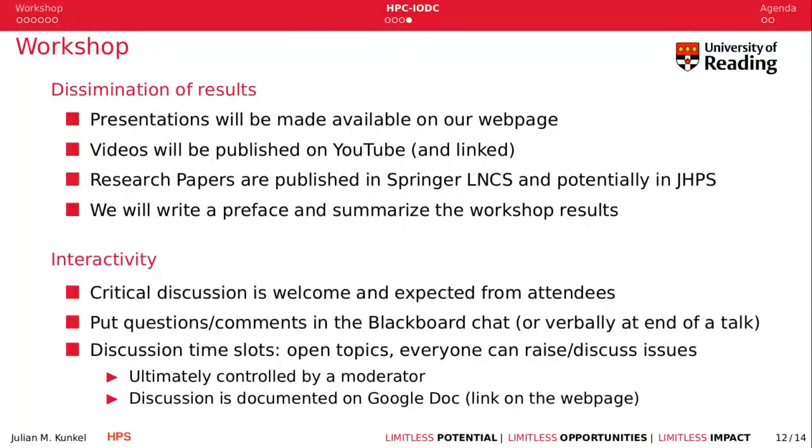Regarding the results of the workshop, the presentation PDFs will be made available on the webpage. Videos will be published on YouTube and linked on the webpage after the workshop, likely tomorrow. Research papers will be published in the Springer LNCS format — 12-page short versions in Springer using a joint post-conference proceedings published by ISC. As they are in the incubator for the Journal of High-Performance Storage review, we are exploring if they would be suitable for the journal in an extended version. We will also write a briefing to summarize the workshop results.